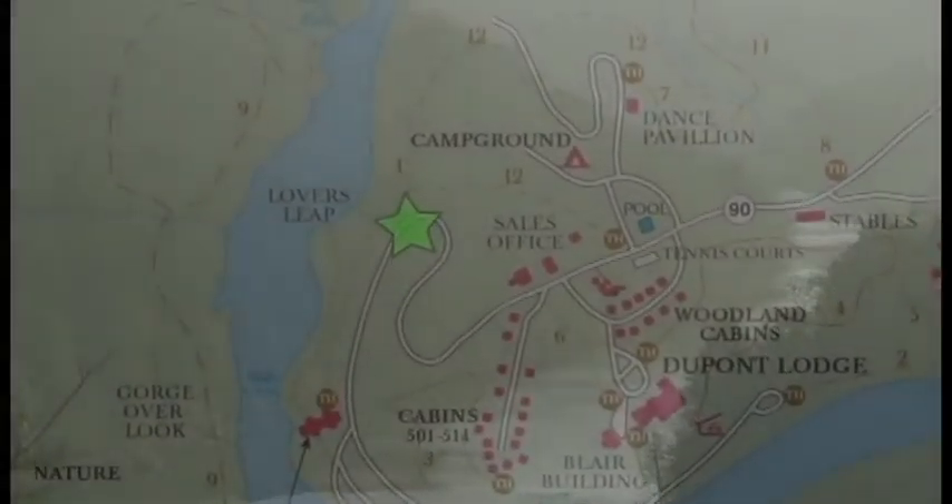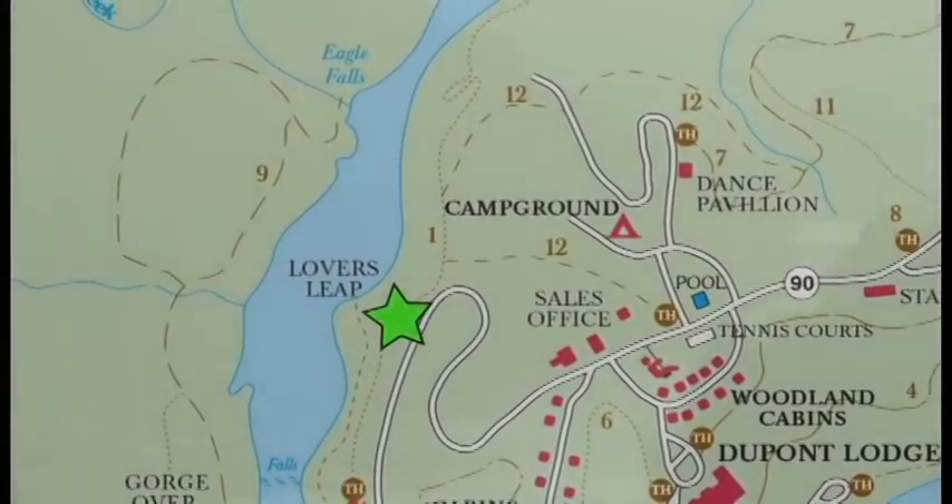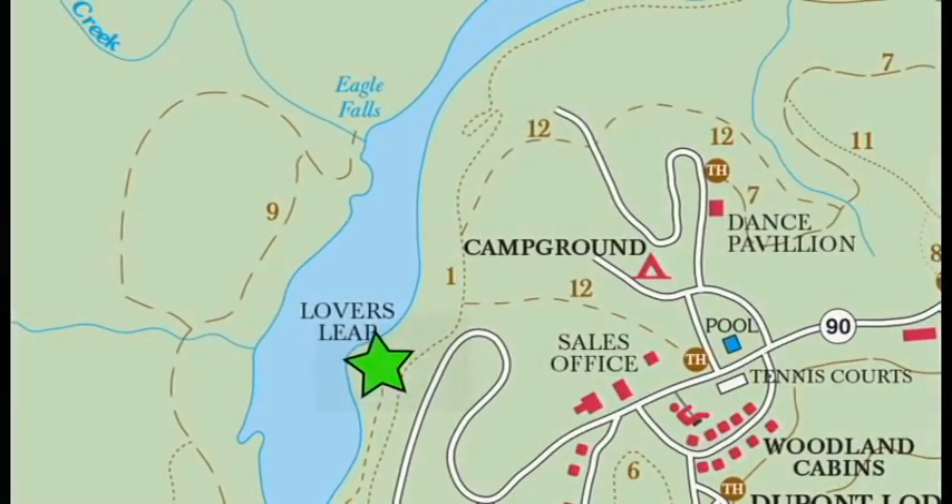There are also 50 campsites available, woodland rooms, and cabins for overnight stays. The winding road takes you down to the falls.